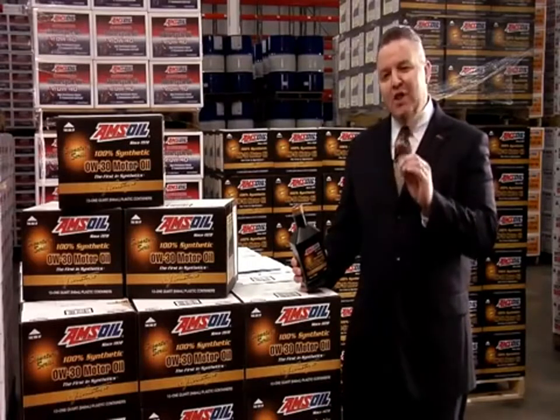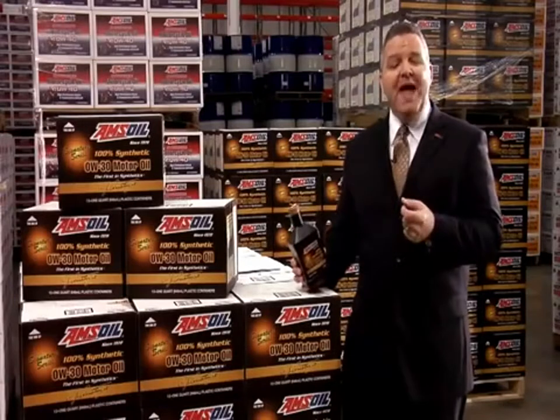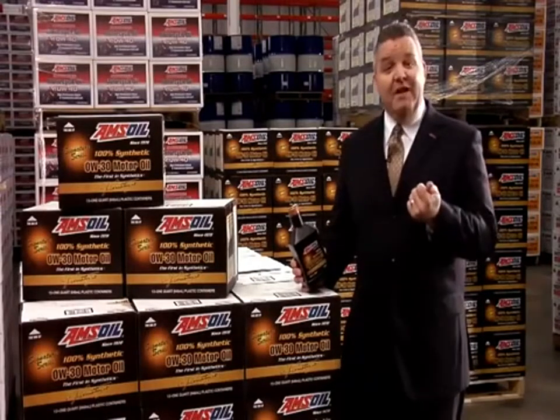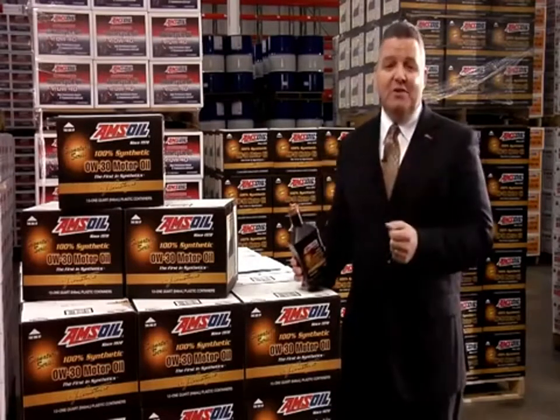virtually every lubricant manufacturer has introduced a synthetic motor oil of their own. And today, synthetic motor oils are everywhere. Vehicle manufacturers are recommending or requiring the use of synthetic motor oils in their vehicles.